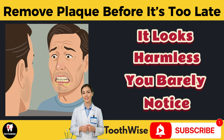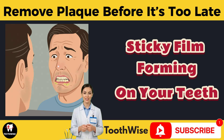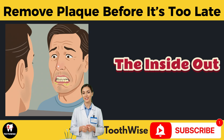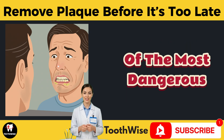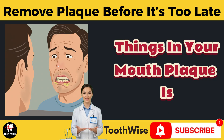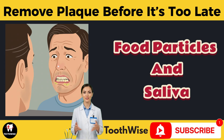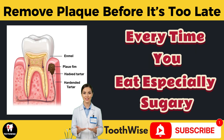It looks harmless — you barely notice it — but this soft, sticky film forming on your teeth right now is quietly destroying your smile from the inside out. It's called plaque, and it's one of the most dangerous things in your mouth. Plaque is made up of bacteria, food particles, and saliva, all sticking together to form an invisible enemy.